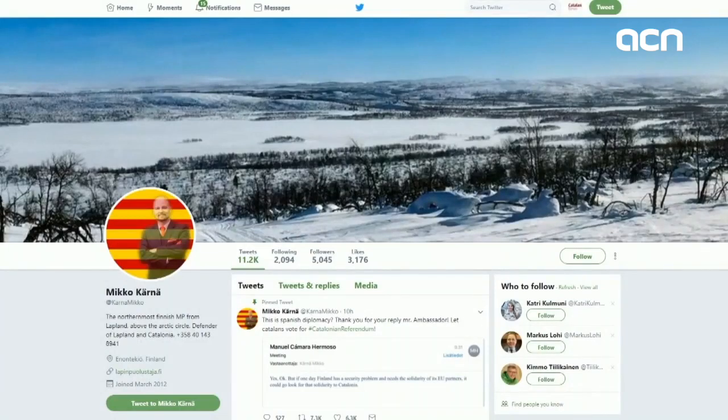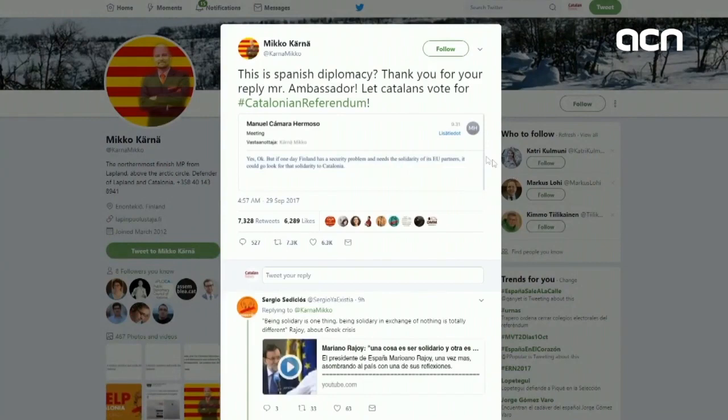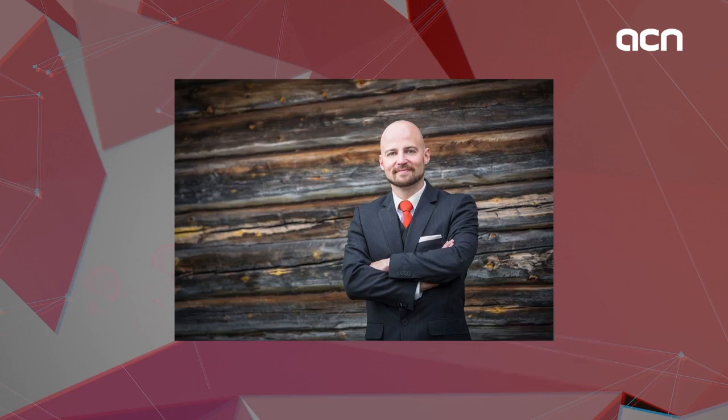EU leaders were meeting in Estonia today without Rajoy, who did not attend in order to supervise events happening in Catalonia. Although the referendum was not on the official agenda, some leaders did comment about it, as did a Finnish MP who disclosed a very peculiar exchange of emails with the Spanish ambassador. The MP had shown support for the Catalan referendum on social media and the diplomat sent him an email requesting a meeting. The MP suggested meeting next week after the vote and asked him to respect human rights and democracy in Catalonia. The Spanish ambassador's response came as a surprise — threatening Finland that if they had any security issues, they should turn to Catalonia as Spain would not help.